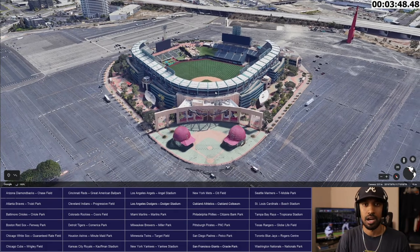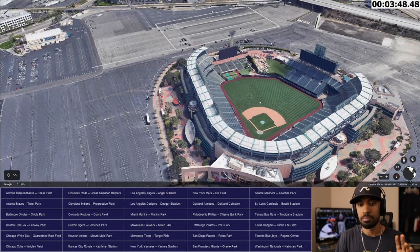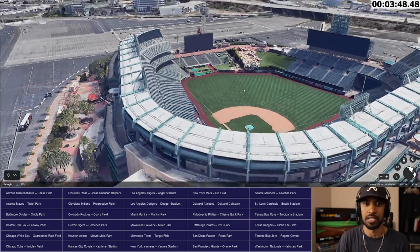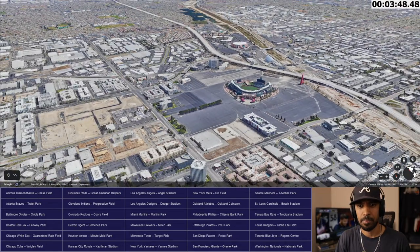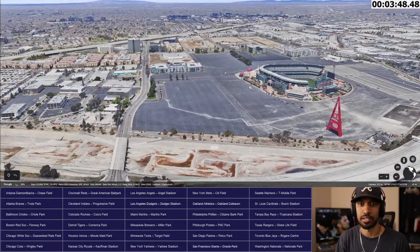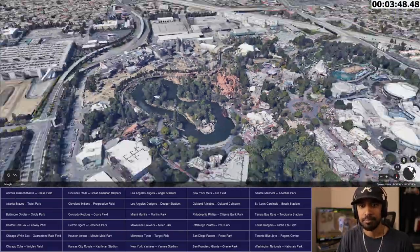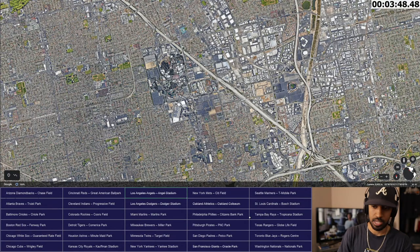Angel Stadium used to be called Edison International Field. A lot of different renovations have taken place here. If you see the movie Angels in the Outfield, it's the same ballpark as it was way back then. They've taken out the entire second deck and added the rocks. In the early 2010s they added a new scoreboard. That might be Highway 5 right here, and this might be Disneyland right there — Matterhorn. Yep, Disneyland and Angel Stadium. It's in Anaheim. Let's move on — Los Angeles Angels, Angel Stadium, check.